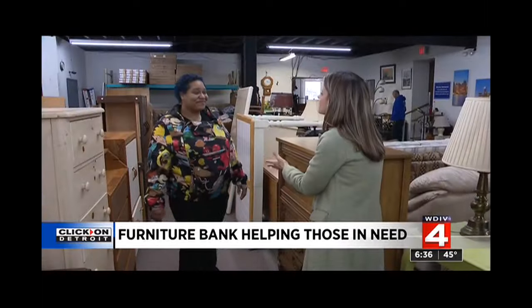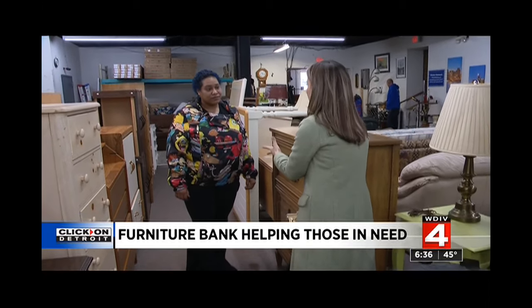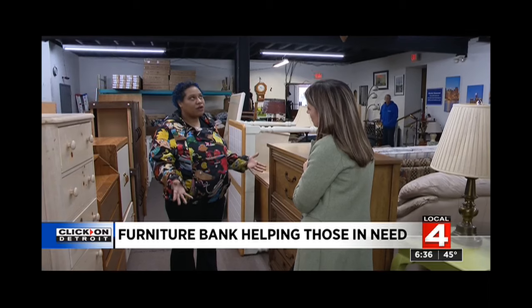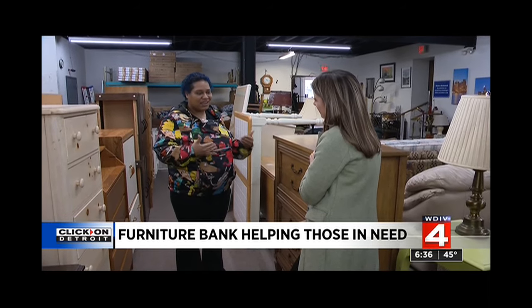And how important is it to have a home where you can exhale and you're proud of this fully furnished home? Yes, because you walk in and it's not empty. Having a home is a blessing. When you walk in and there's nothing there, it's still kind of empty, you know?